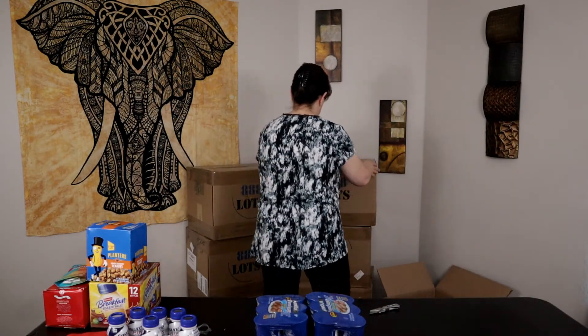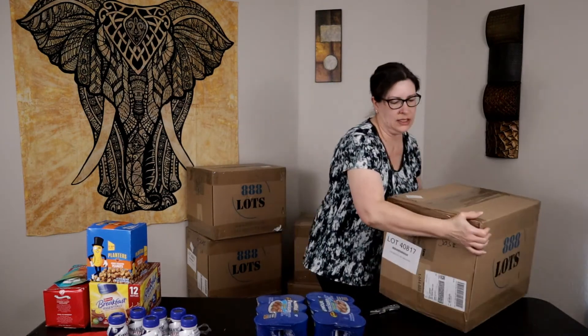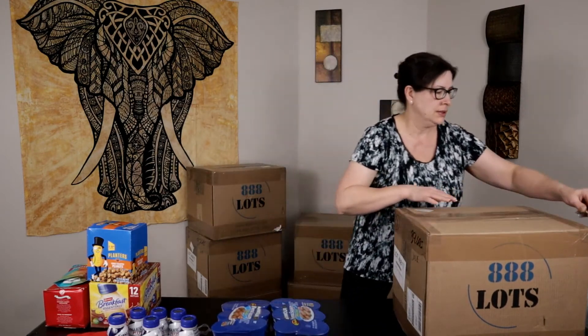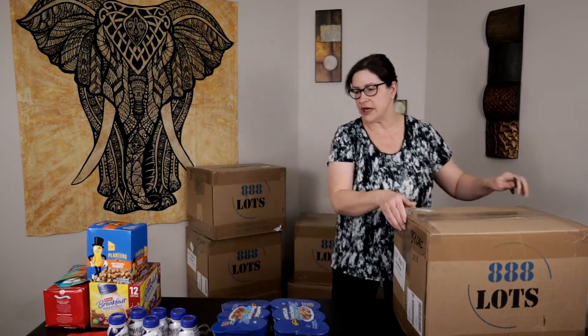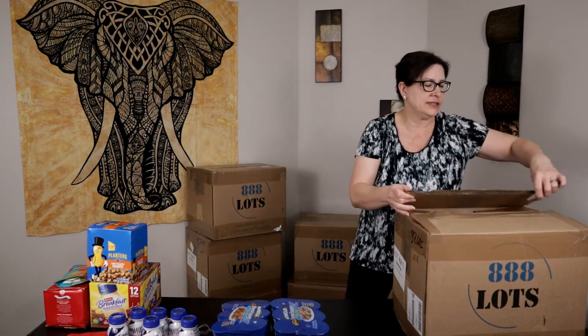I'm going to get this out of the way and grab another one from behind me. That's a heavy one. Let's see what we've got in the second box. So far so good on those expiration dates for the majority of that stuff.